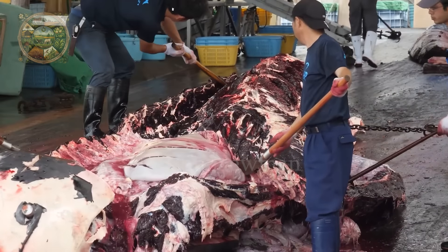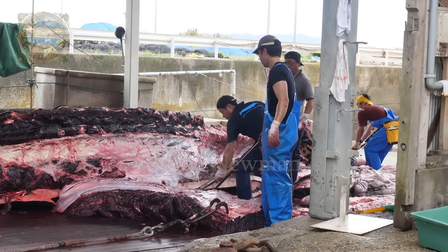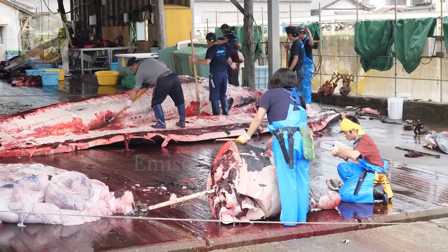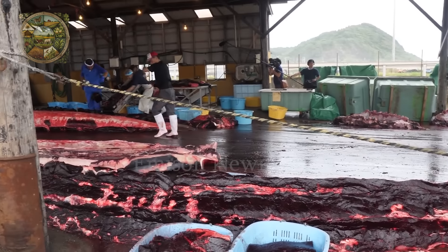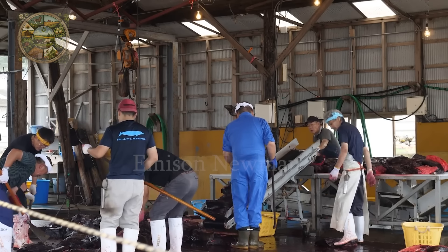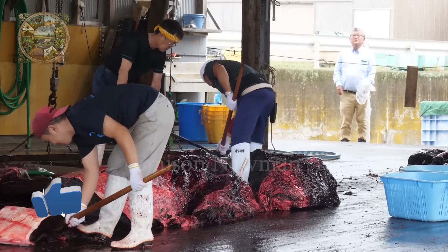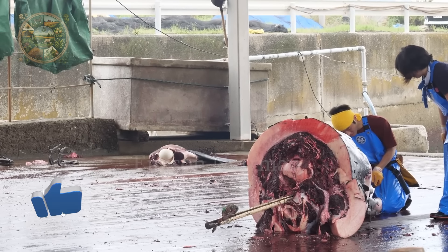The bones and muscles of the back or fluke region can be used to make whale broth, adding flavour and nutrients to soups such as hot pots or broths. Whale bones can also be used to produce bone-derived products, such as gelatin or bone meal, used in the food and pharmaceutical industries. After cutting out the meat from the back region, the butcher will continue cutting from other parts of the whale's body, including areas like the belly, underbelly and any other meaty parts.